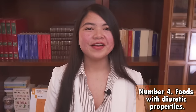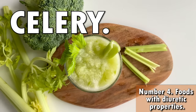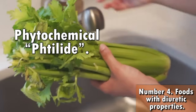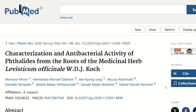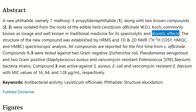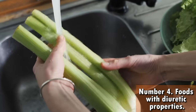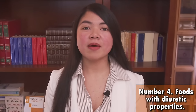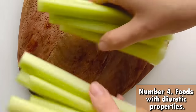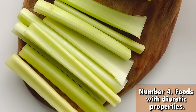Another food you don't want to miss is celery, very well known for its diuretic properties. Celery is very low-calorie, and what you'll find in abundance is a phytochemical known as phthalide. According to studies, phthalide has diuretic properties and also helps lower blood pressure by relaxing smooth muscle tissue in the walls of your blood vessels. This is why celery has long been used as a natural way to get rid of toxins, and it contains an abundance of nutrients with exceptional antioxidant properties.